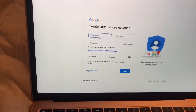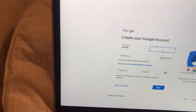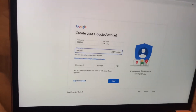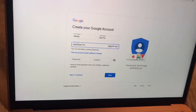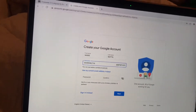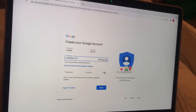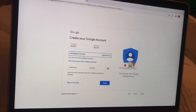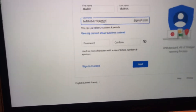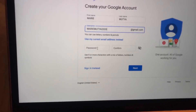You're going to create your Gmail account. Let's say my name is Marie Mutia. You need to have the information here correctly, because they are going to verify if it's really you. So it's marie.mutia at gmail — you can put anything in there. Just make sure it's unique; I added a number so we remember our username or email.